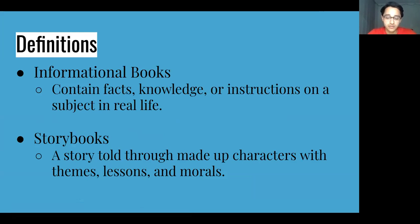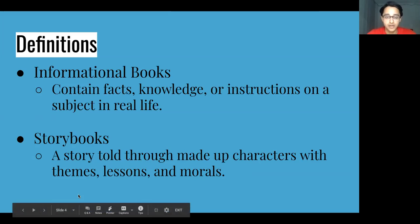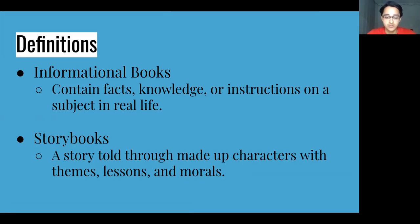Storybooks tell a story through characters and they usually have a beginning, middle, and end. Although these stories may not be real, the themes, lessons, and morals told in these stories can be applied to real life. The Cinderella story is an example of a storybook.